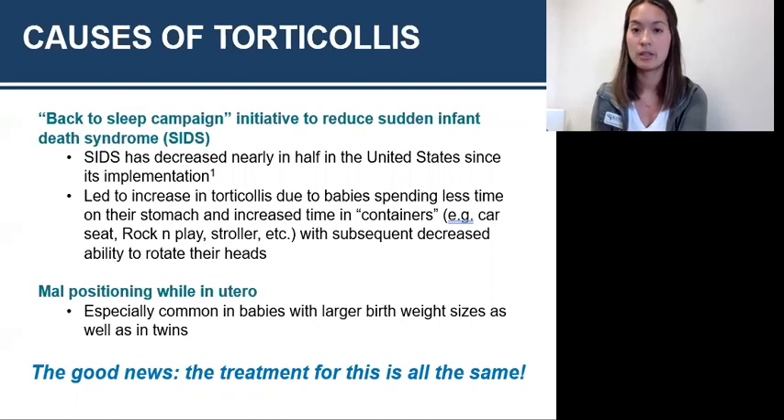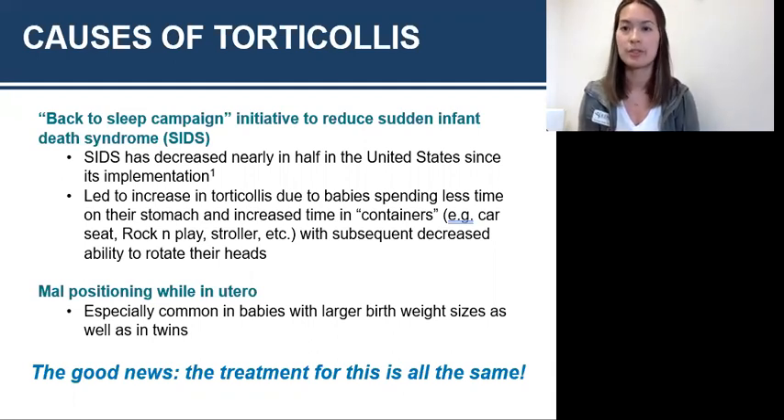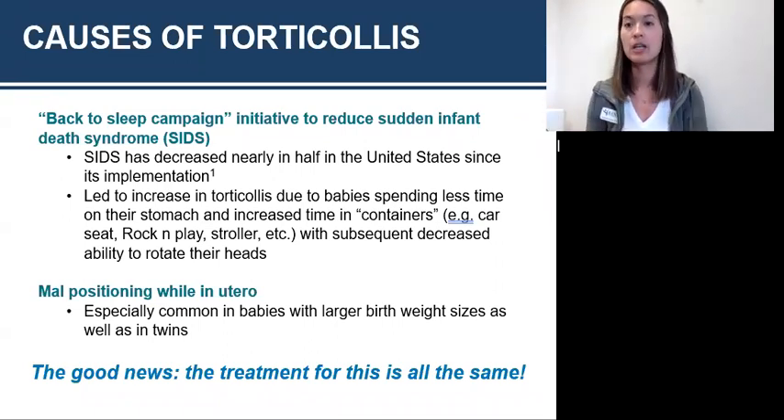Another thing that's caused this increase in torticollis is kids spending more time in containers — their car seat, rock and play, or strollers. Nowadays it's easy to just take the car seat and bring them into the grocery store. The baby is strapped in and confined, so they're not able to have as much free movement. If they're getting stuck to one side, it causes those muscles to get short. A baby can't feel or express that shortness to you, so they'll have that short muscle causing torticollis.